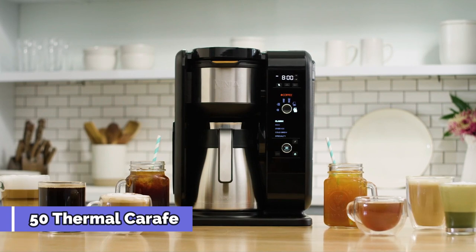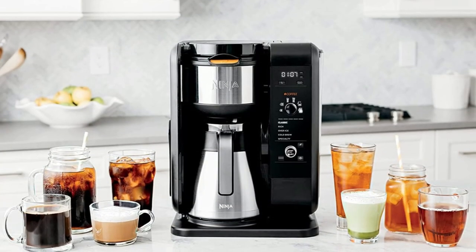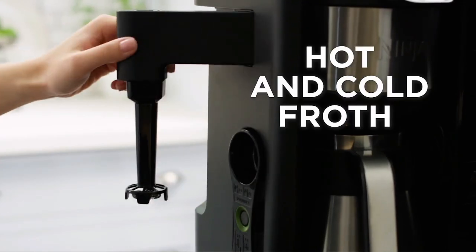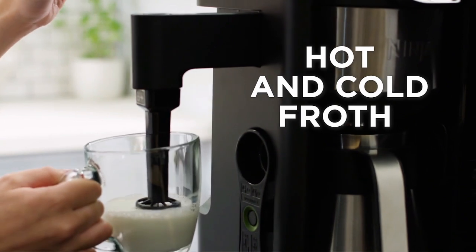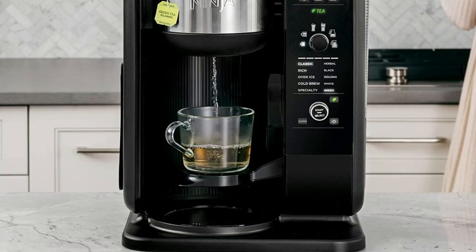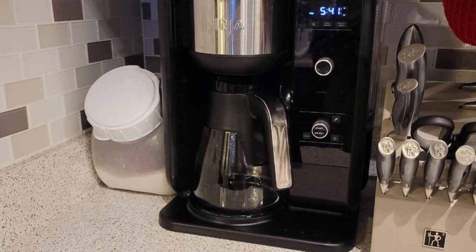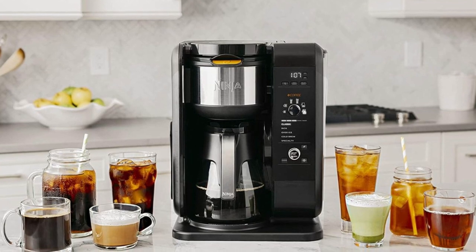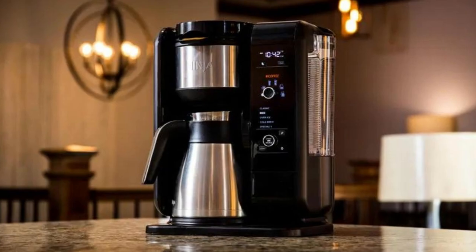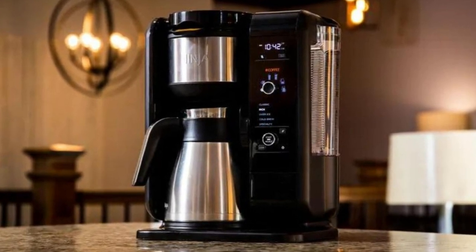The 50-ounce Thermal Carafe is double-walled, keeping your coffee and tea hot for up to two hours without the need for a warming plate. The machine also comes with a fold-away frother that can turn hot or cold milk into silky smooth froth in seconds. When you're done, the water reservoir, frother whisk, brew-through lid, coffee and tea permit filters, removable filter holders, flip-top lid, and scoop are all top rack dishwasher safe for easy cleanup.